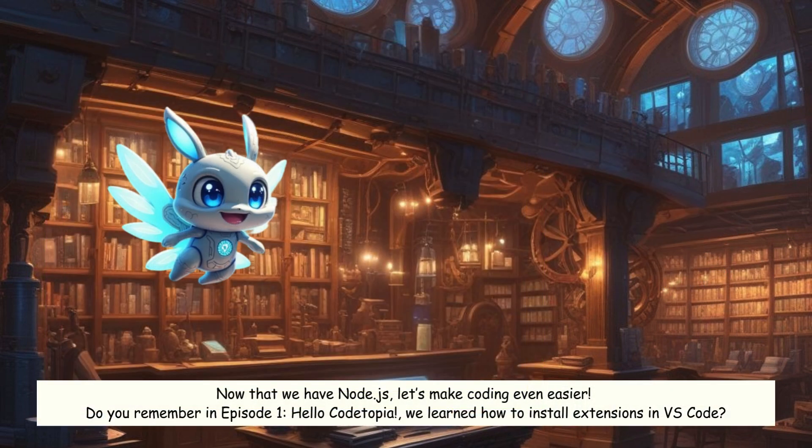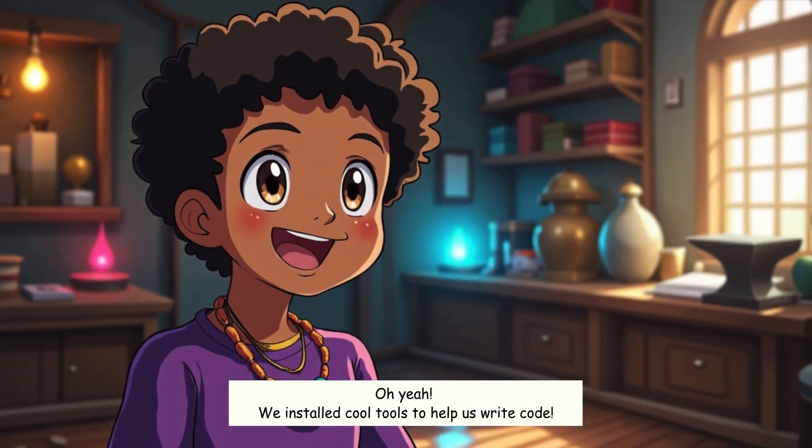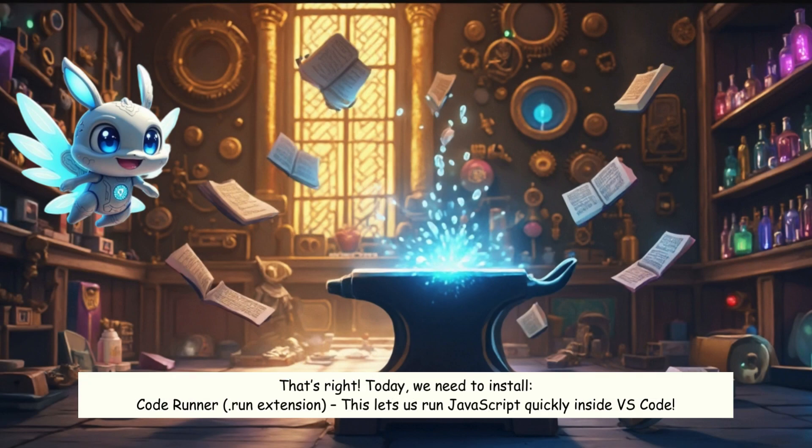Now that we have Node.js, let's make coding even easier. Do you remember in Episode 1, Hello Codetopia, we learned how to install extensions in VS Code? We installed cool tools to help us write code. Today, we need to install the Code Runner extension, which lets us run JavaScript quickly inside VS Code.